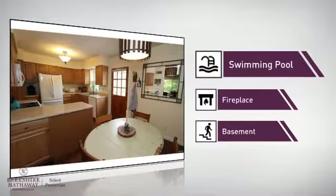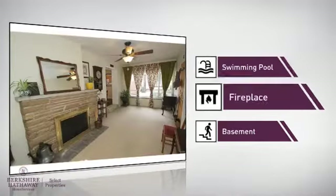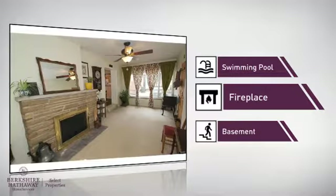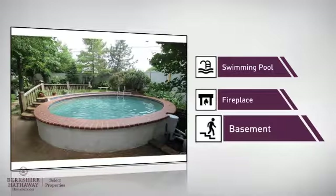Great whether you love to swim or simply lounge around on hot summer days. A fireplace for a special way to cozy up or add some ambiance. And a basement, so you've always got extra storage space or a space to customize to your needs.